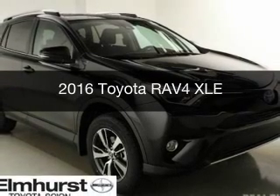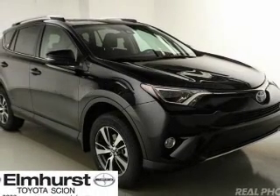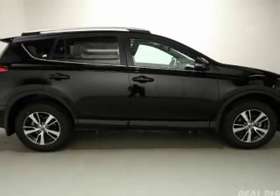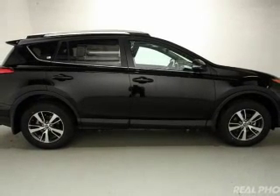This is a new 2016 Toyota RAV4. It's powered by all-wheel drive, a 2.5-liter four-cylinder engine, and a six-speed automatic transmission.